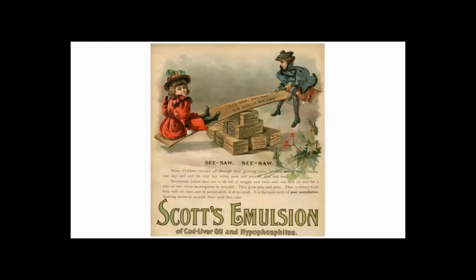Some of you guys might actually remember taking this stuff, on this episode of Antique Bottle Stories.